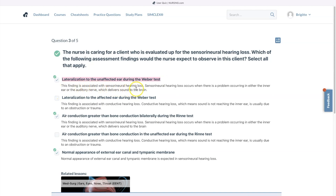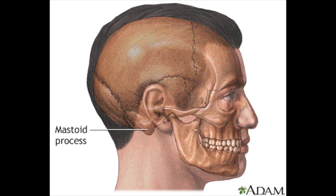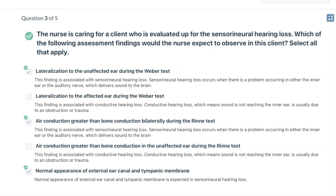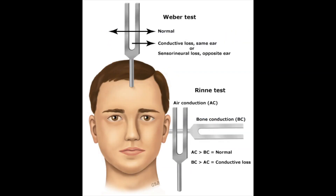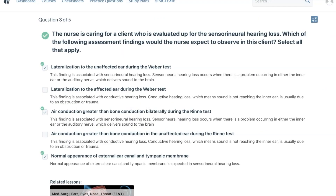The findings associated with sensorineural hearing loss: sensorineural hearing loss occurs when there's a problem in either the inner ear or the auditory nerve, which delivers sound to the brain. Air conduction is greater than bone conduction during the Rinne test. A vibrating tuning fork is placed on the patient's mastoid, and when the patient stops hearing it, it is brought to the outside of the ear. If they still hear it, air conduction is greater than bone conduction — this is seen in normal persons or those with sensorineural deafness.